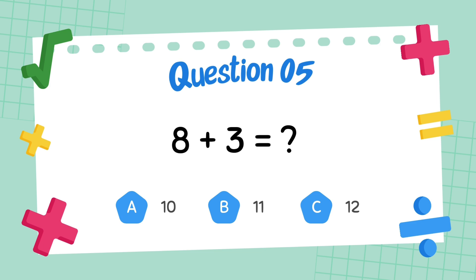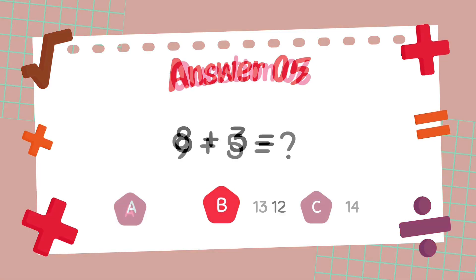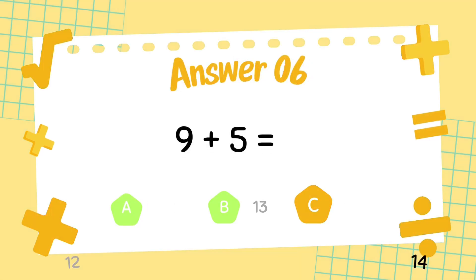What is 8 plus 3? The answer is 11. What is 9 plus 5? The answer is 14.